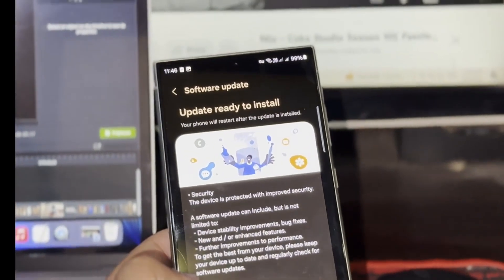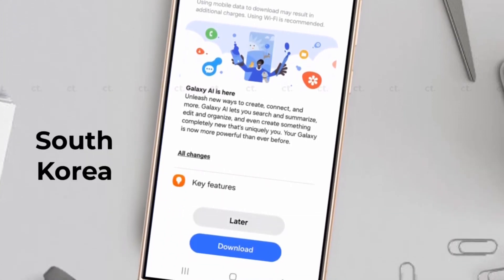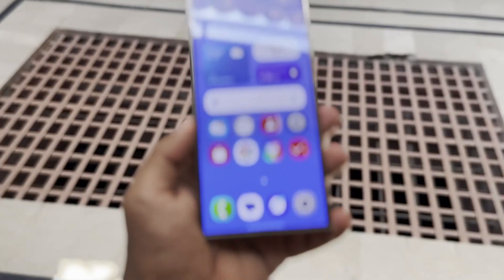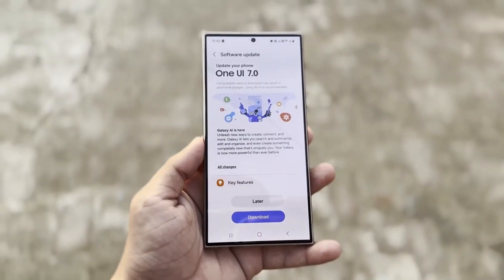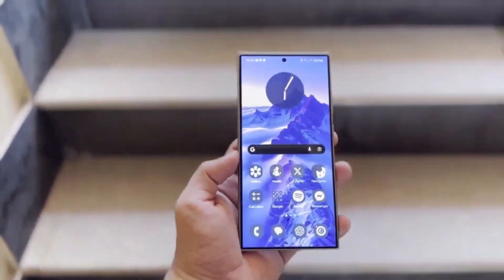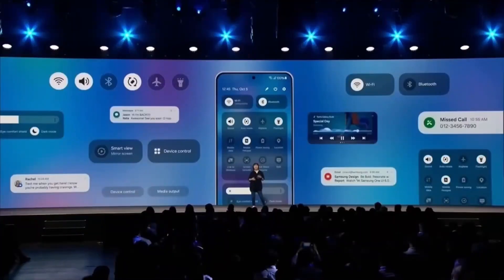Let's talk a bit more about these tests. Samsung typically launches its beta updates in key regions like China, Germany, India, Poland, South Korea, the UK, and the USA. These countries have been part of the One UI 7.0 beta testing for weeks now. But what's really interesting is that Samsung has also expanded the testing to countries that don't normally participate in the beta program. This could mean Samsung is aiming for a broader global launch soon after the beta phase wraps up. So if you're in a country that hasn't seen beta releases before, there's a chance you could get access to the update earlier than usual.